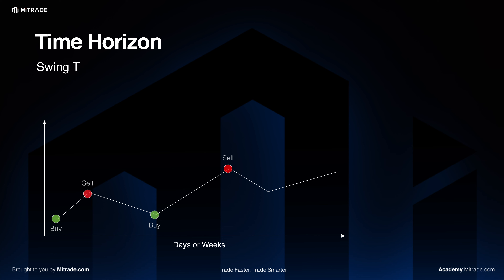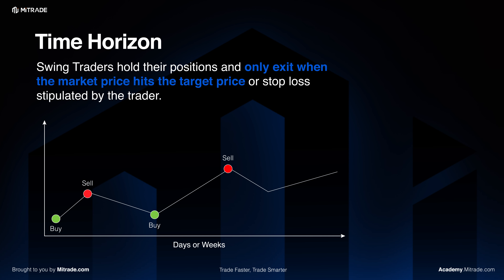The duration in which swing traders hold their trades will vary. Swing traders hold their positions and only exit when the market price hits the target price or stop loss stipulated by the trader. This could be in the matter of minutes to days, and at times weeks.